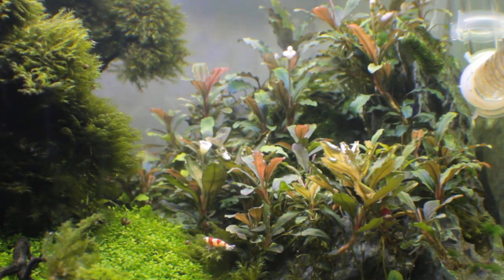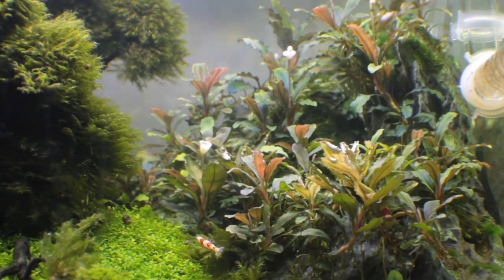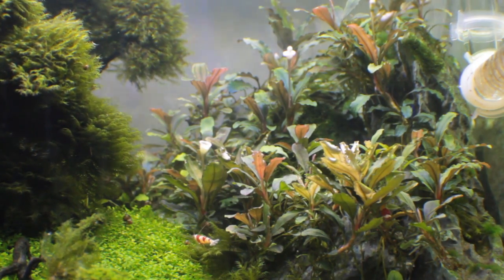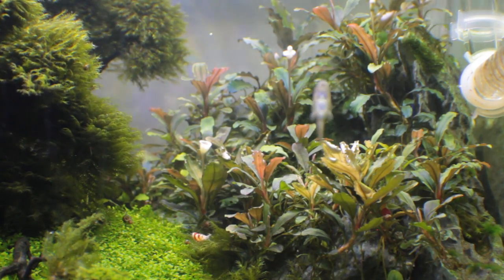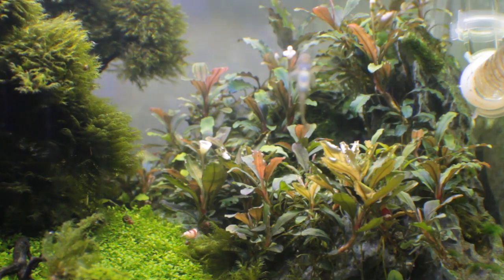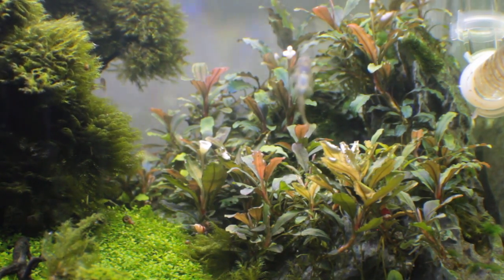Now I'm American and when I see the four letters B, U, C, and E put together, the first thing I instantly think about is the name Bruce. So I'm going to pronounce the word the way my American mind is wired, so I apologize if I offend anybody calling the plant Bucephalandra.